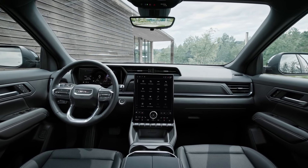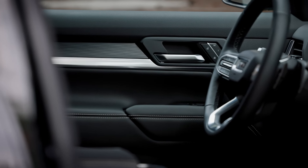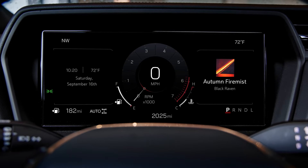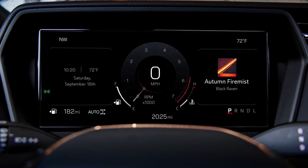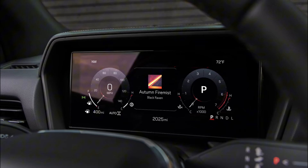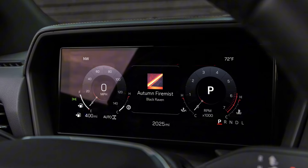The 2025 Terrain also offers an 11-inch diagonal driver information center that provides all the essential data you need while on the road. From speed and fuel efficiency to navigation prompts, this display is clear, bright, and easy to read at a glance.